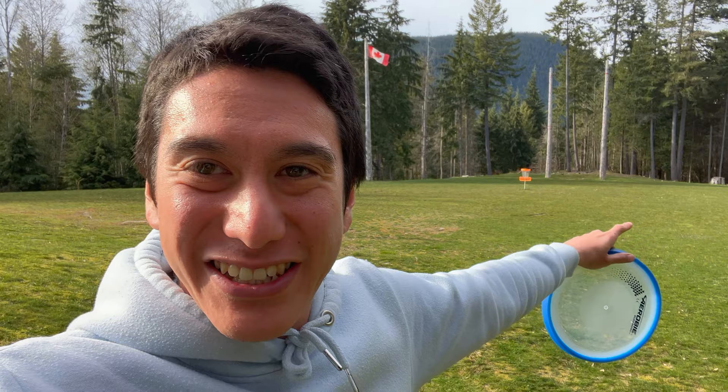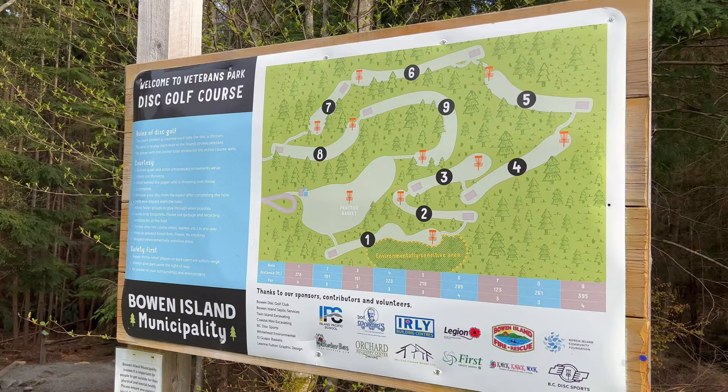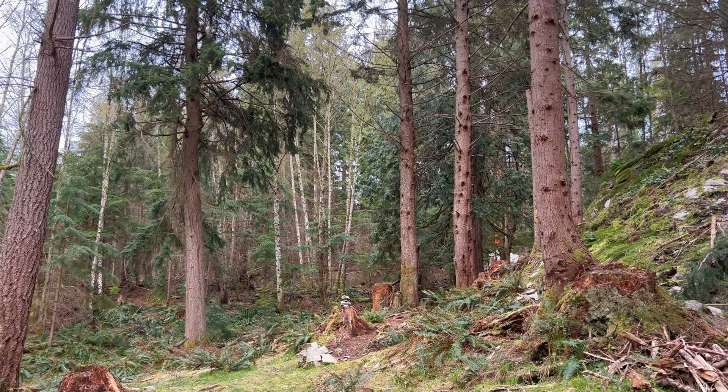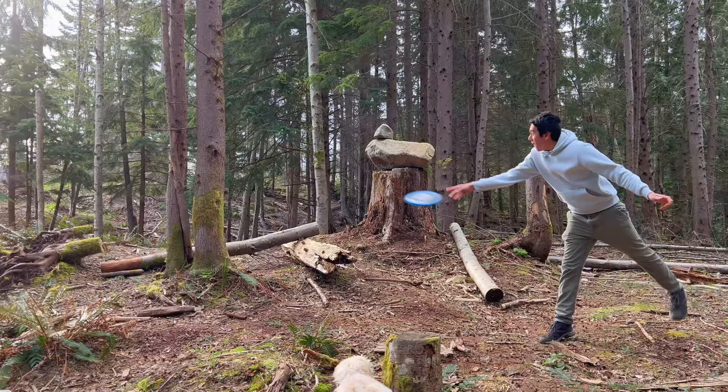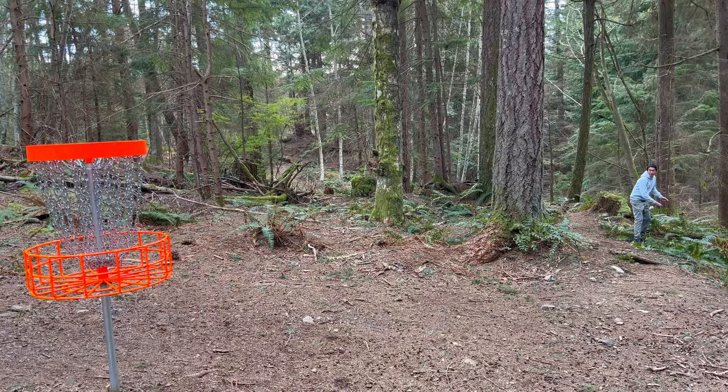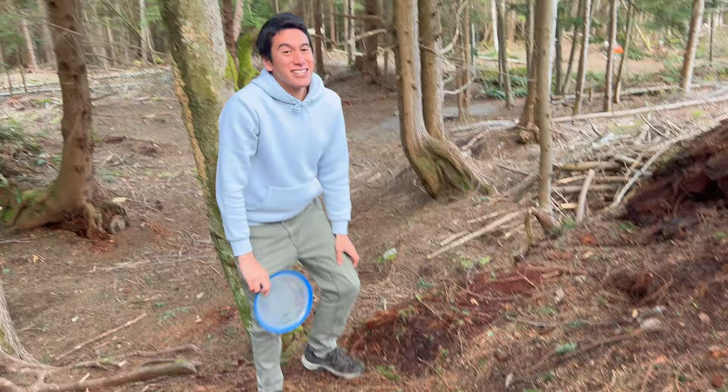Next up: Bowen Island has a free disc golf course at Veterans Park — a newly made nine-hole wooden course. The trails and fairways are a little rough but very playable. Bring your own equipment because you can't rent anything here. We only brought one frisbee and made our own rules, but we spent a good hour here and had a ton of fun.